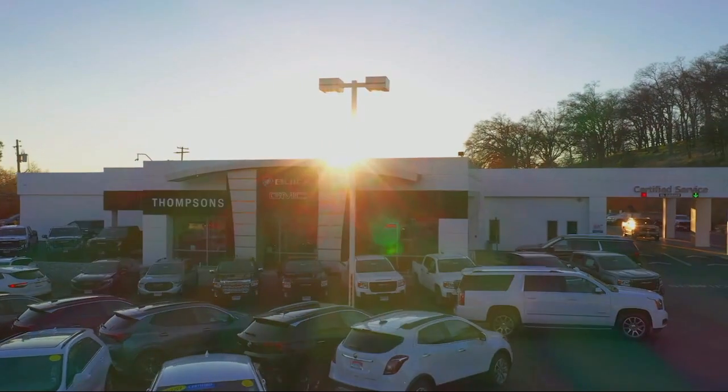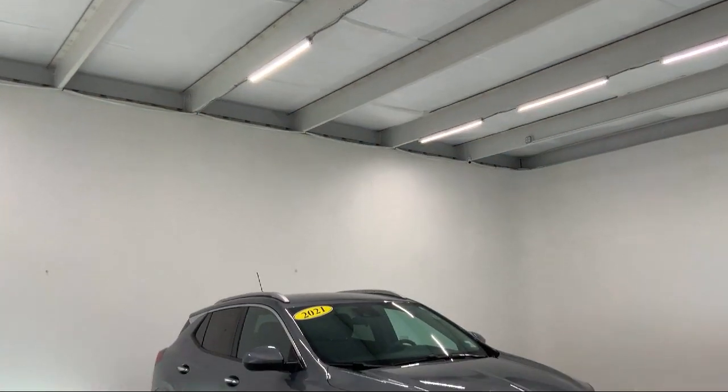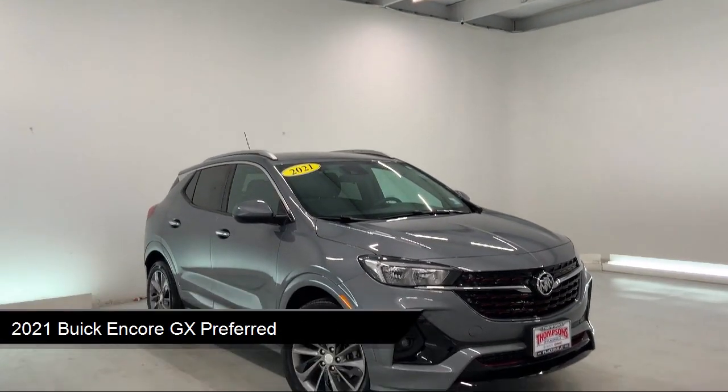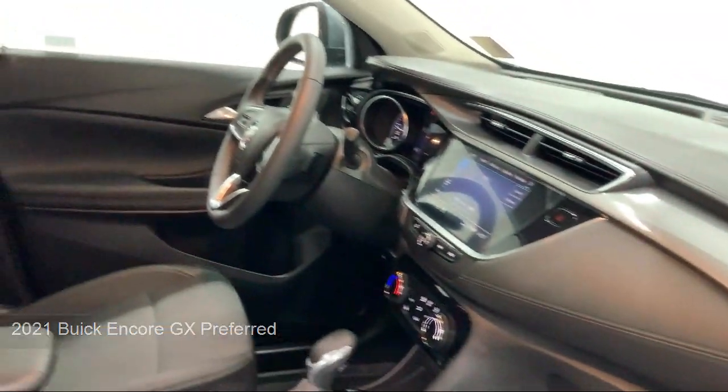Welcome to Thomson's Buick GMC, and here's a look at another one of our great vehicles for sale. It comes equipped with Smart Device Integration, Premium Synthetic Seats, Front Collision Mitigation, MP3 Player, and Privacy Glass.